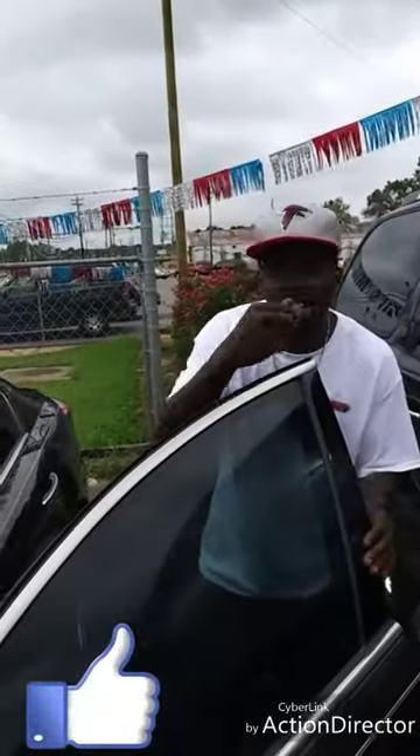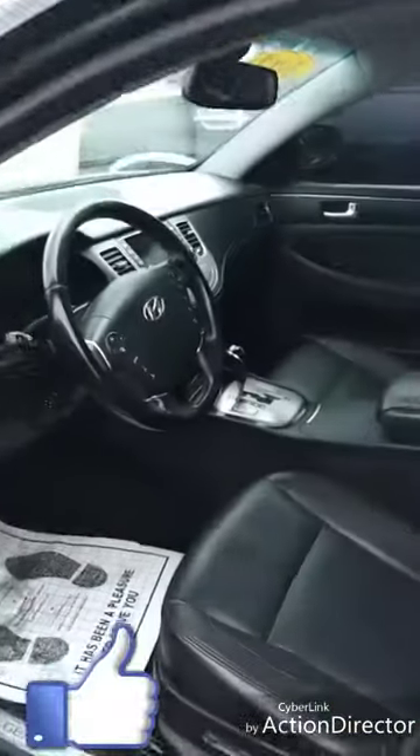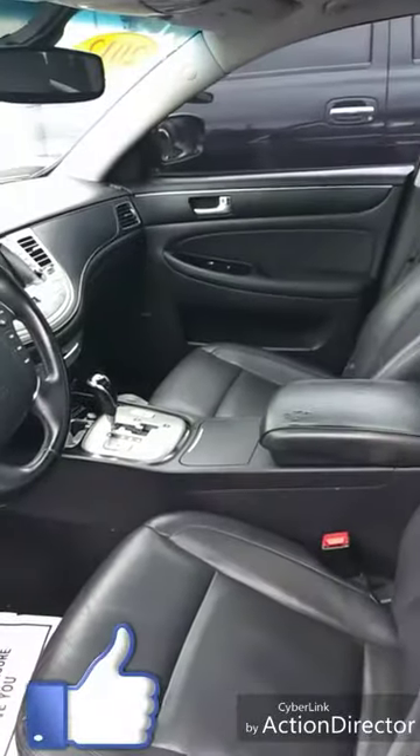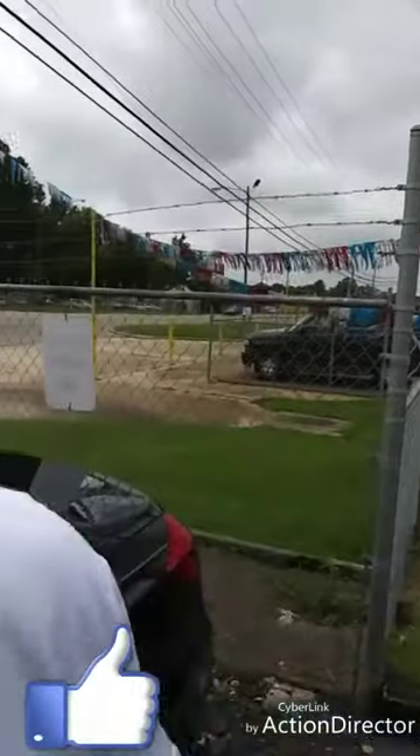Come check the insides out for yourself. Show them the insides. This can be yours today on this Blackout Saturday — a nice 2012 Honda Genesis. Honda Genesis. Come follow me.